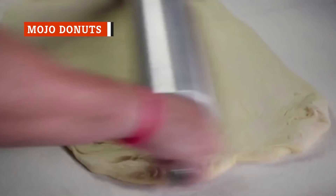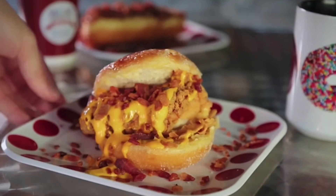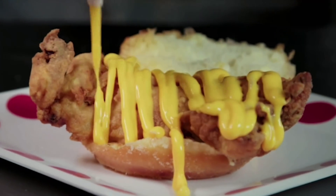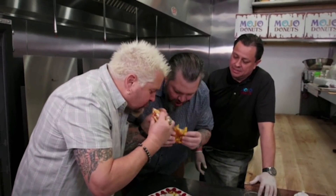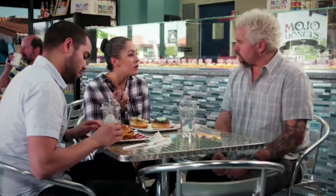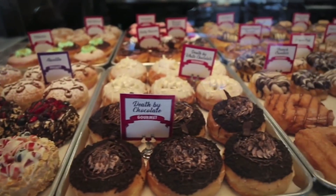In Miami, Florida lives a fried chicken joint with a totally unique spin on the classic dish. Mojo Donuts is famous for their donuts as well as their chicken brulee sandwich, which substitutes a brulee donut for buns and tops the fried chicken sandwich with a cheddar sauce and bacon bits. Guy Fieri brought along Chef Richard Hales for the tasting, and both loved it, saying: "This changes the fried chicken sandwich game." Mojo Donuts is still open with multiple locations across the state, and one reviewer noted it has become a permanent addition to their Miami restaurant list.